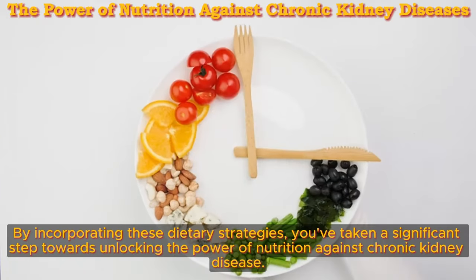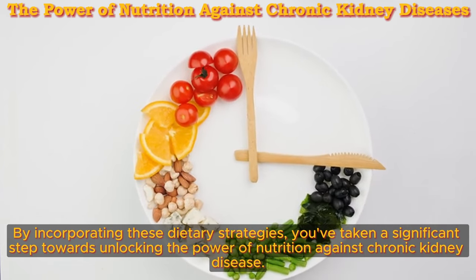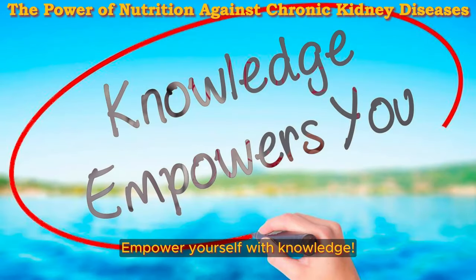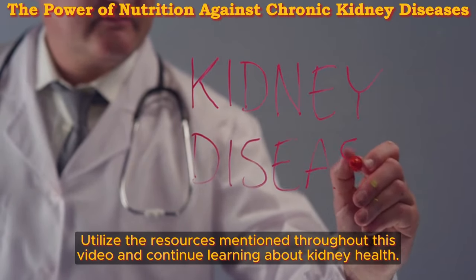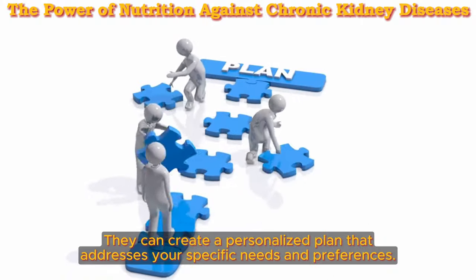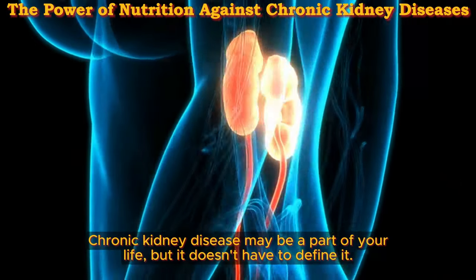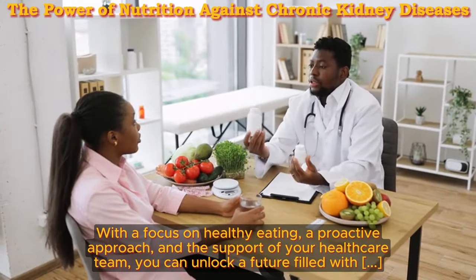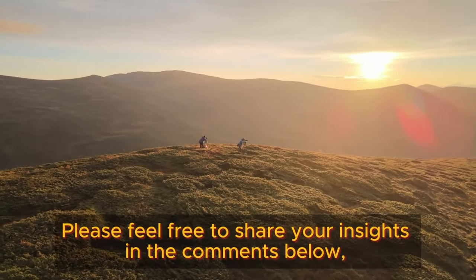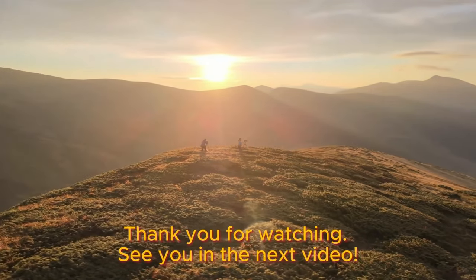You hold the key to kidney health. By incorporating these dietary strategies, you've taken a significant step towards unlocking the power of nutrition against chronic kidney disease. Remember, you are the ultimate decision maker when it comes to your health. Empower yourself with knowledge and continue learning about kidney health. Most importantly, don't hesitate to talk to your doctor or registered dietitian — they can create a personalized plan for your specific needs. Chronic kidney disease may be a part of your life, but it doesn't have to define it. Please share your insights in the comments below. Thank you for watching — see you in the next video.